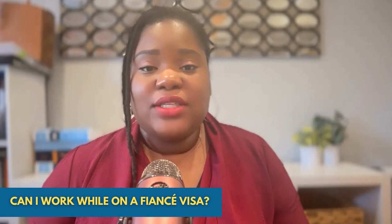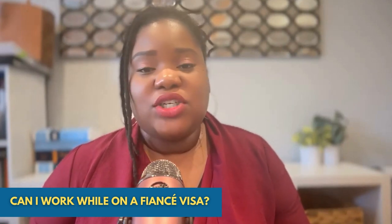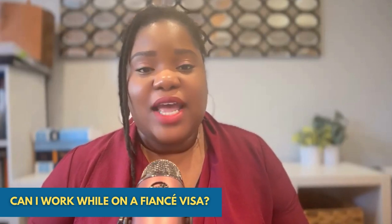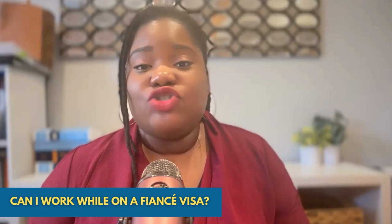Once they're married, the foreign fiancé can apply for his or her green card through the process called adjustment of status. When you apply for adjustment of status, at that point, you would apply for your work permit and many times a travel document.